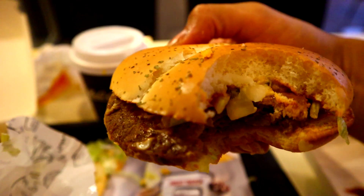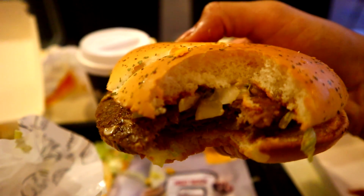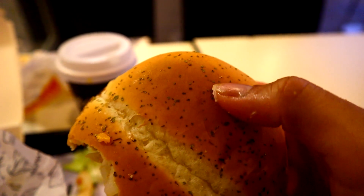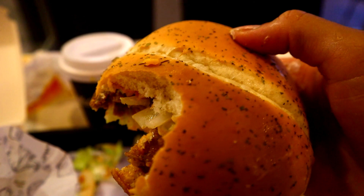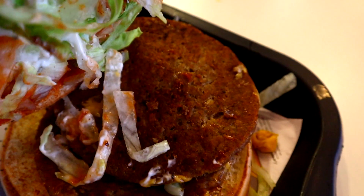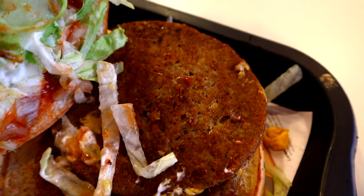The köfte burger — you must try it. It's got that cooked smoky flavor you get from köfte here in Turkey. The beef is a little bit juicy and has that charred, grilled flavor that köfte is famous for. On the outside it looks like a really plain hamburger, but the smokiness definitely hits the spot. Really really good burger.